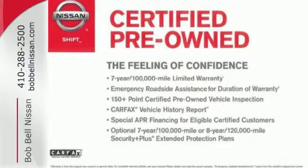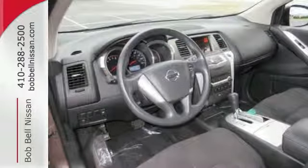It comes with a CD changer with a digital audio input, steering wheel cruise controls, and a lift gate door.